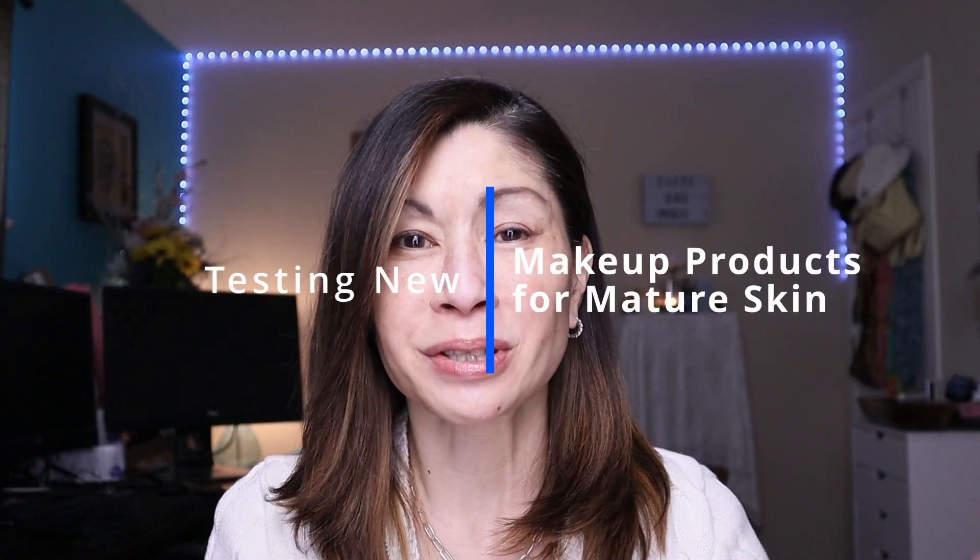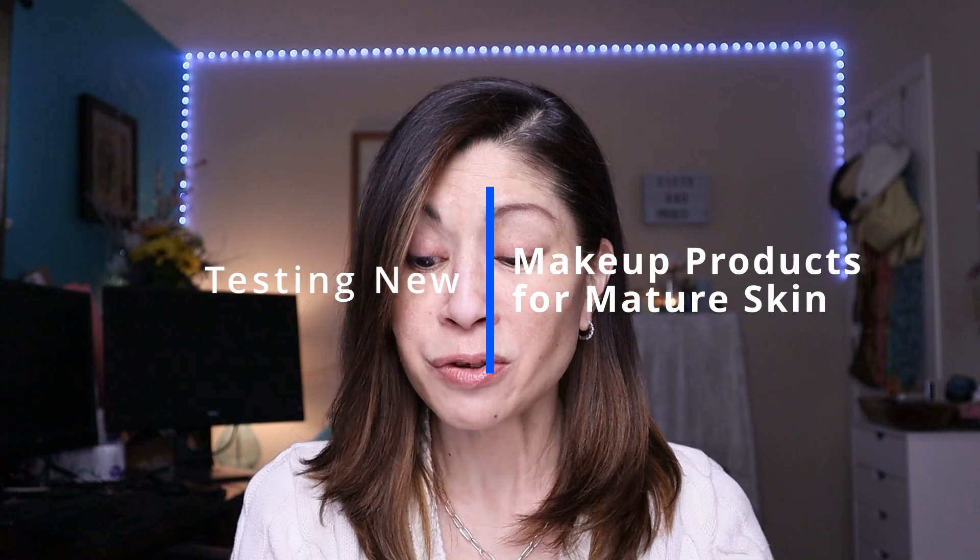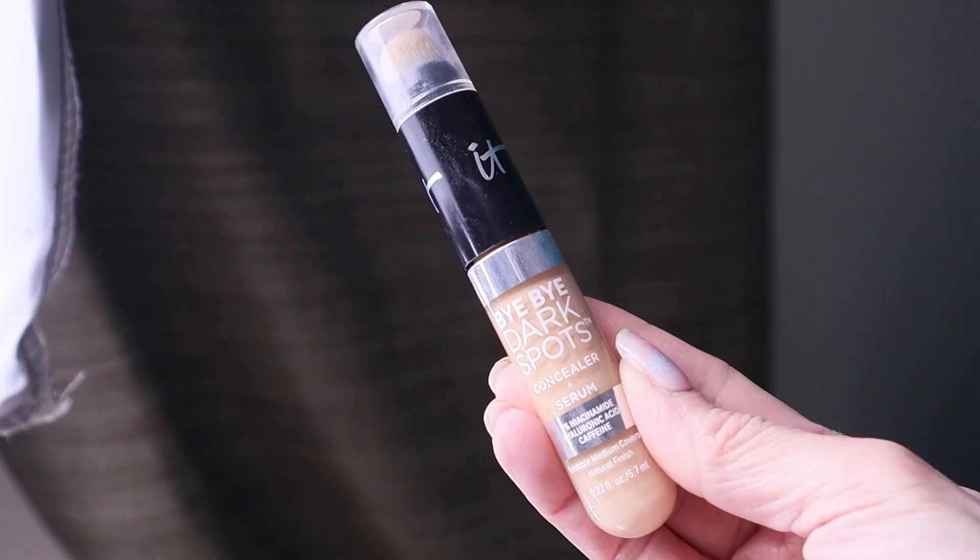Today I'm sharing some brand new makeup: the new concealer from IT Cosmetics, the Bye Bye Dark Spots Corrector and Serum Concealer. I also have the new Kosas Glow IV Vitamin Infused Skin Enhancer, a new tinted moisturizer, and some cream blush. So if you're interested, keep on watching.